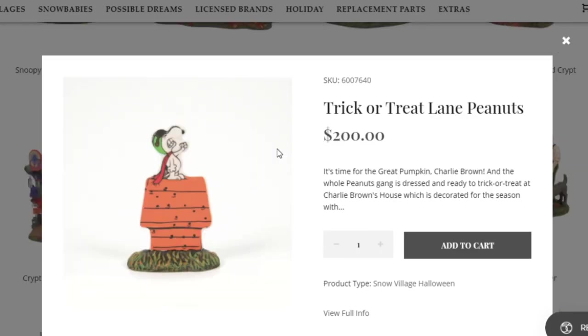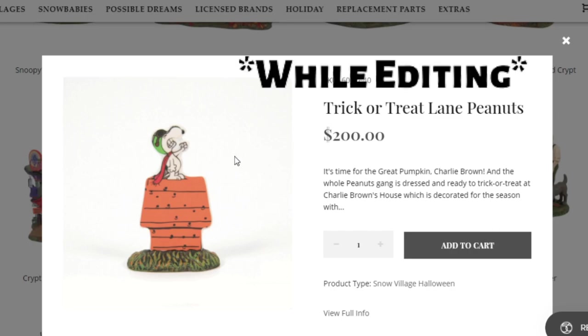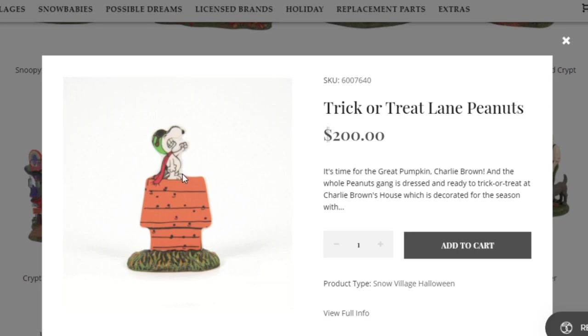Here's the Trick-or-Treat Lane piece for this year — it's a Peanuts piece coming in at $200, which is kind of iffy, but it's a licensed piece so it's naturally going to be more expensive. Just so you know, what you see on the screen right now is not actually the main piece — Department 56 messed up and this is one of the smaller side pieces that come with the actual house. If you're a big Peanuts fan, this would definitely be a really cool piece to have.